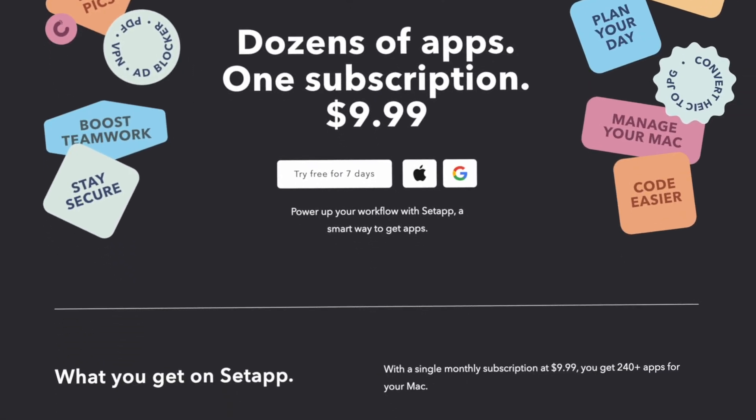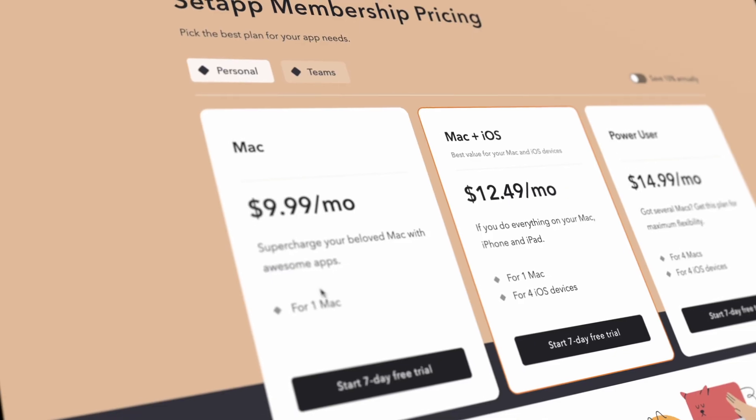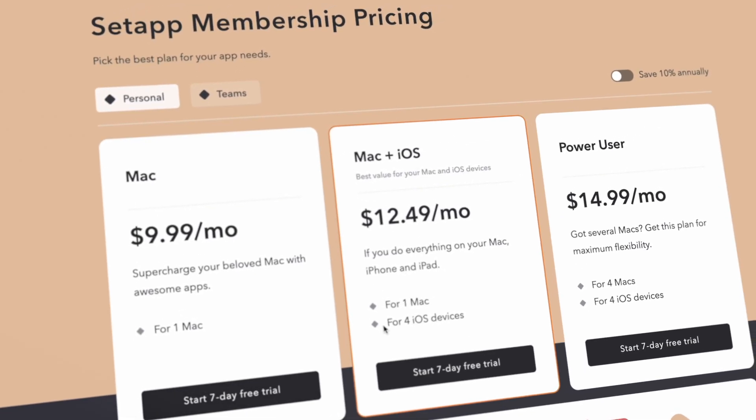The first app I want to talk about before we even start is Setapp. This is probably one of the first apps I install on every single new device that I get. The reason is that it instantly gives me access to a library of over 240 apps. The way it works is that you pay a monthly fee and in exchange you get instant access to their entire app library. It's basically like Netflix, but for apps, so it's a very cost-effective way to get access to new and interesting applications.